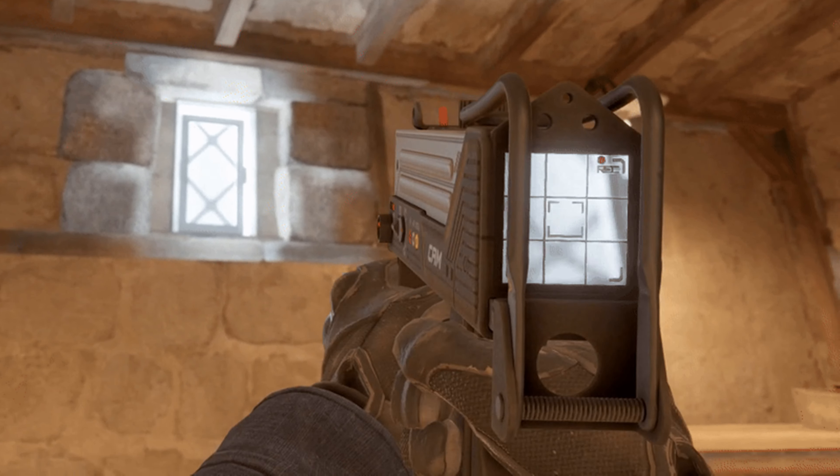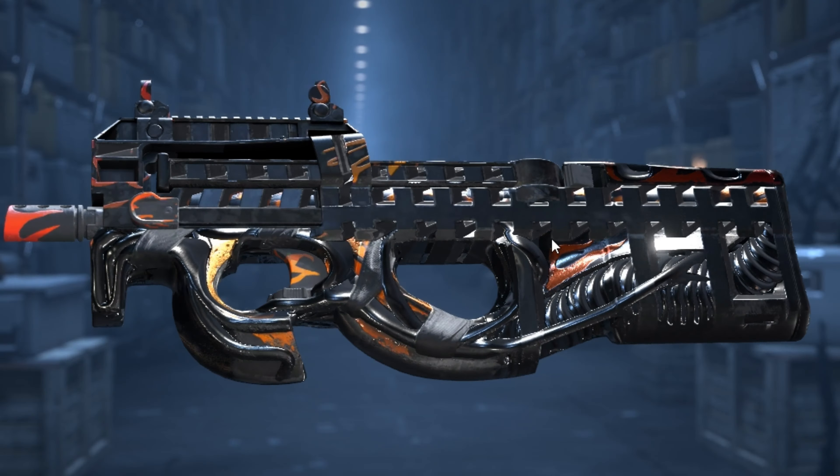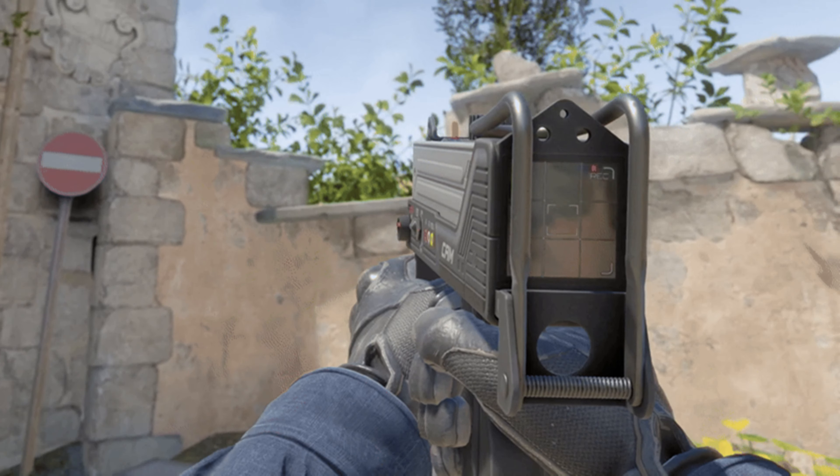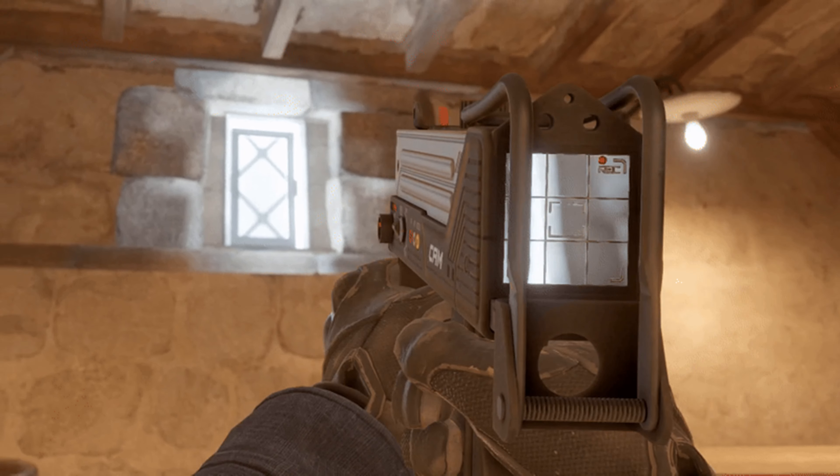I have no idea how the hell he did it, but wow. I never thought that the CS2 workshop tools would allow something like this. I thought that some nice 3D effects, a pearlescent effect, or a nice shiny effect would be the best we can get.